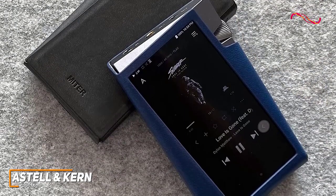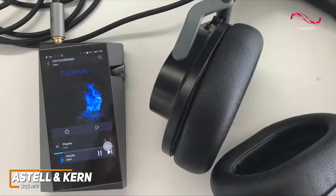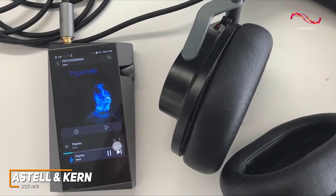Overall, it delivers a premium-sounding, open, and spacious soundstage with audiophile-level detail and clarity. I also like that it has A&K's Open App Service, so you can easily stream high-quality music from your preferred services.